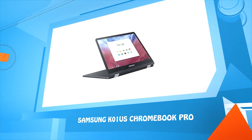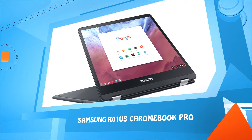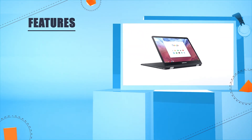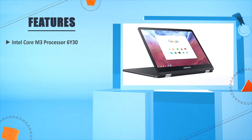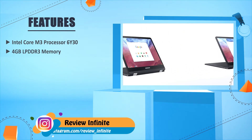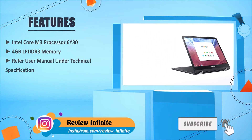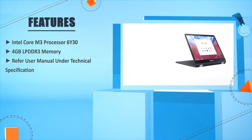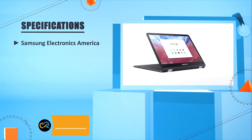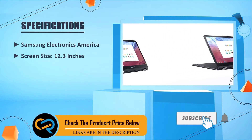Number one: Samsung XE510C24-K01US Chromebook Pro. Intel Core M3 processor 6Y30. 4GB LPDDR3 memory. Refer to user manual under technical specifications. Samsung Electronics America. Screen size 12.3 inches. New lightweight metal design.